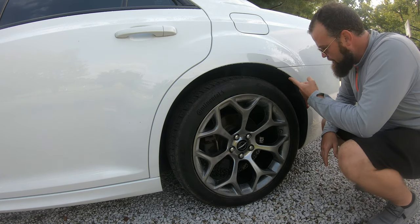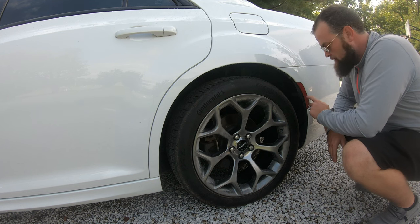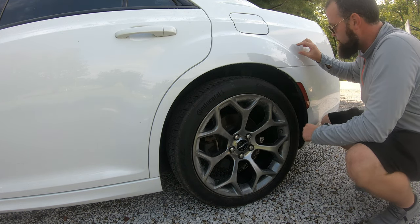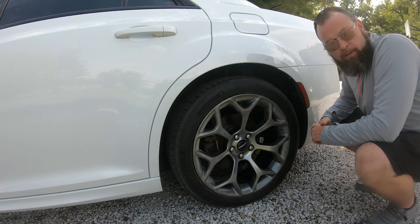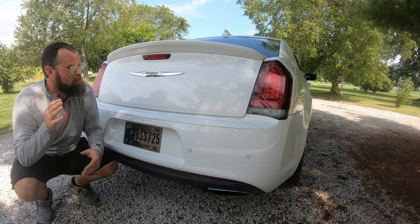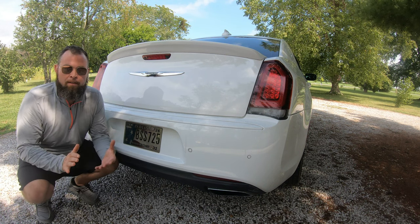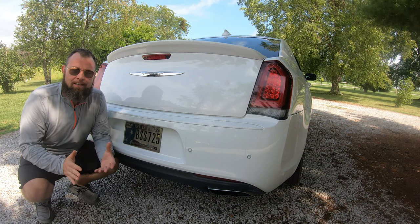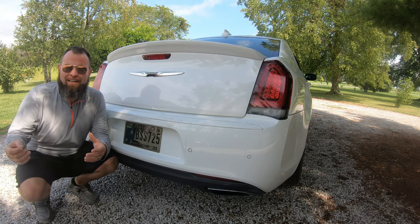Another first for its time: the fender incorporated side marker lamps. This wasn't something you saw often — it used to just be a marker stamped to the side or on the tail light. Chrysler was one of the first to implement this new sleek design. Overall, there's a lot to talk about with the 300's exterior looks — a nice blend of modern and classic.